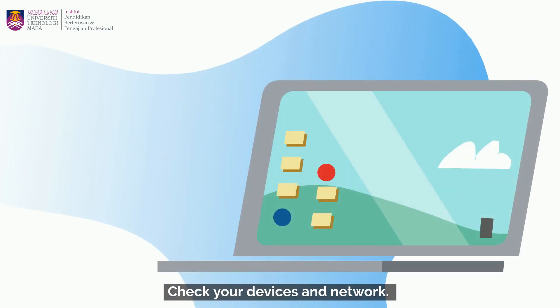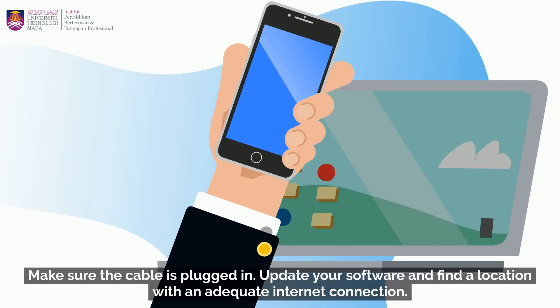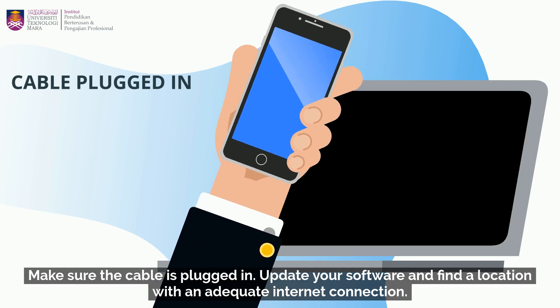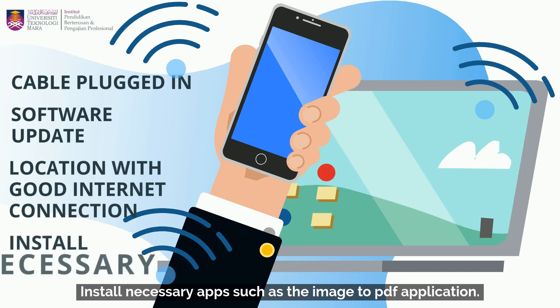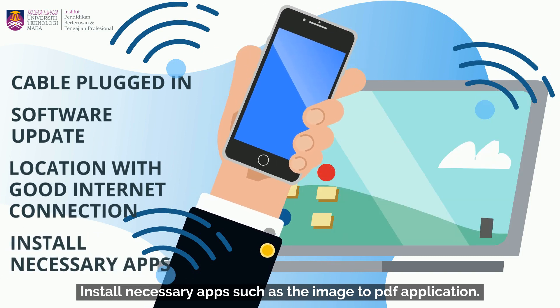Check your devices and network. Make sure the cable is plugged in. Update your software and find a location with adequate internet connection. Install necessary apps, such as the image to PDF application.